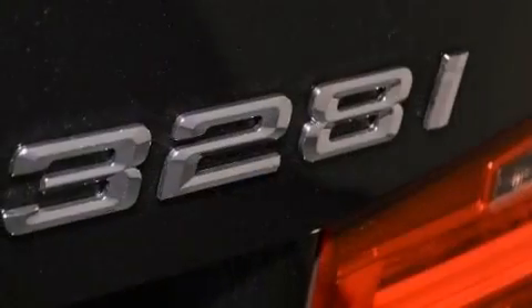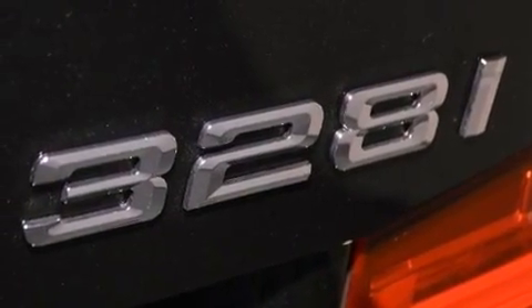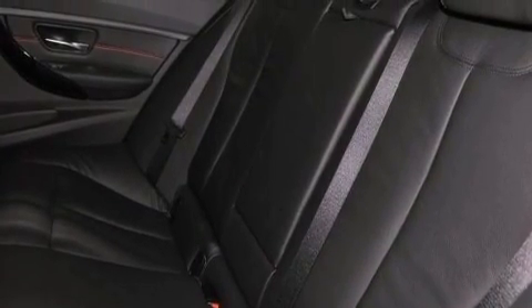The following features are also included: air conditioning with automatic climate control, a split folding rear seat, cruise control, a passenger side vanity mirror, and BMW individual composition.